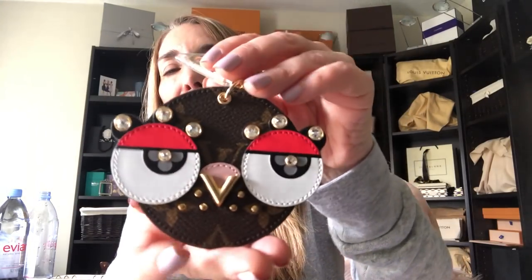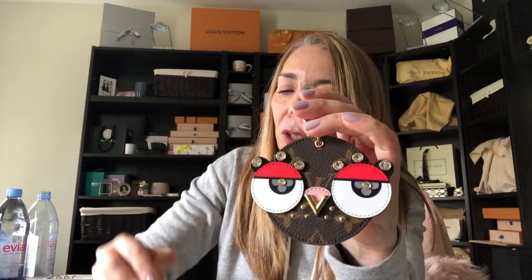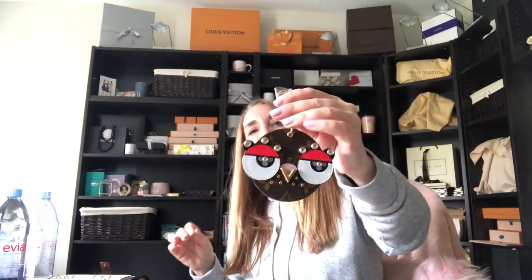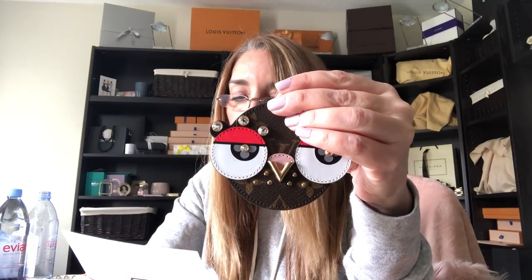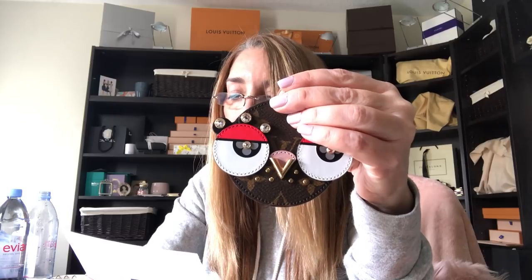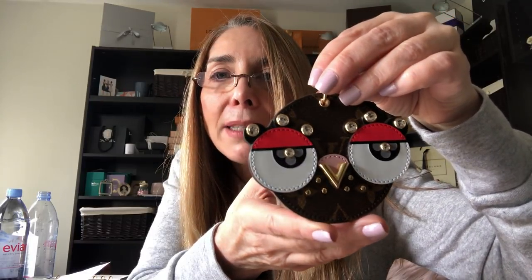Look at the details — that is adorable. I had to have it. If you're wondering the difference from my owl bag charm — they're quite different. Both are monogram but totally different looks. I really wanted this one so I got it. The number is M68216 — I'll leave the information down below. I'm trying to upload these videos as soon as possible so you can still find them.